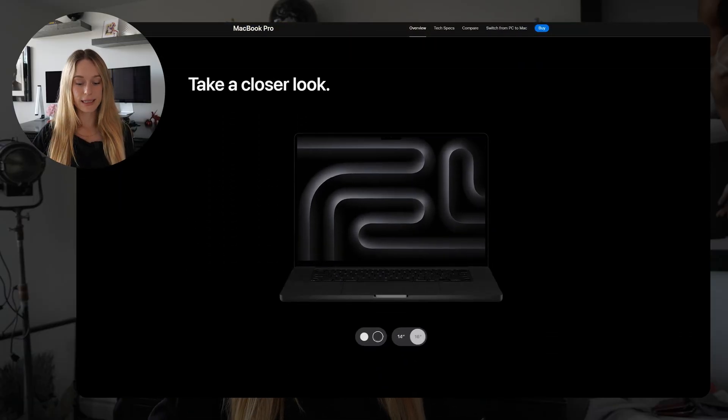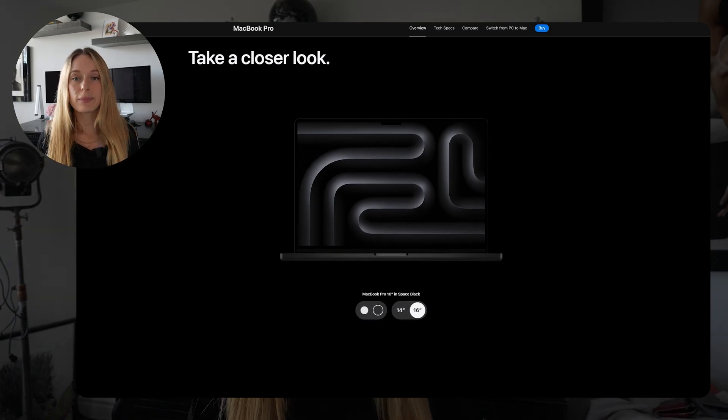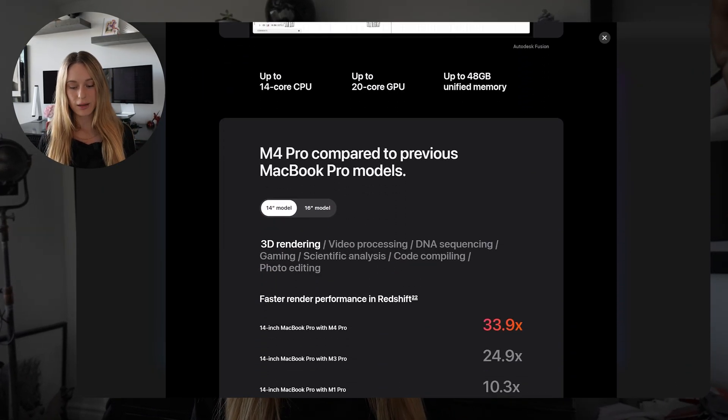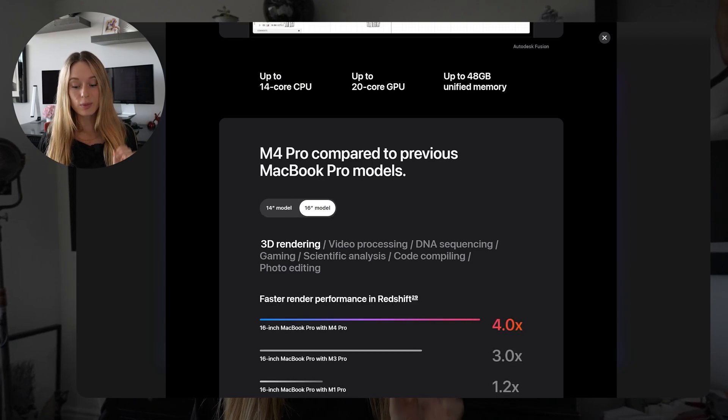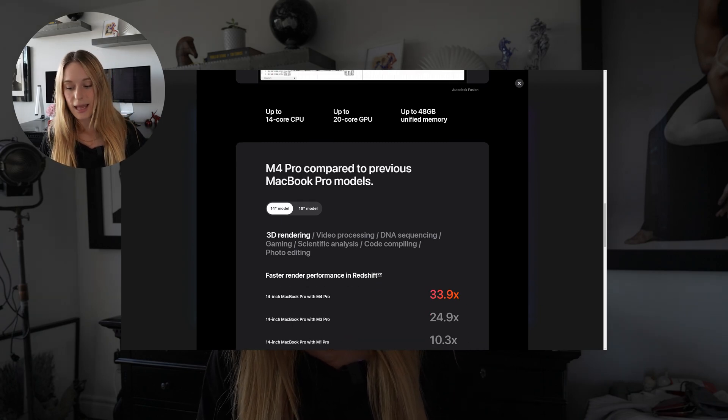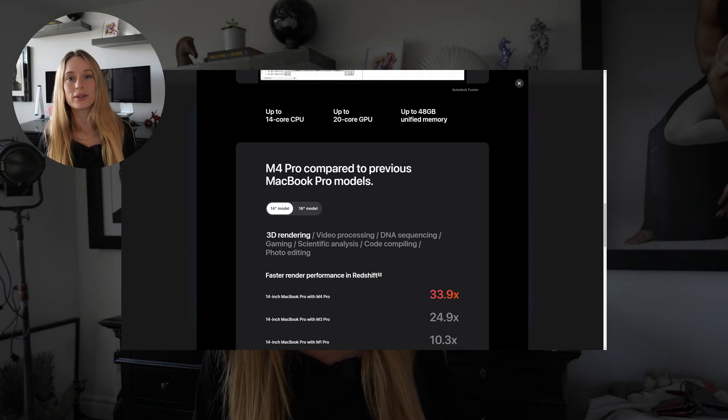A little bit of the hardware specs for what I got. As I mentioned, 16-inch in space black. For the chip, it's the Apple M4 Pro. The M4 Pro is up to three times faster than the M1 Pro, which is kind of wild and hard to wrap your mind around, because I feel like the M1 Pro is already really fast. For memory, I have 48 gigabytes, and I'm just super excited to start building with this.